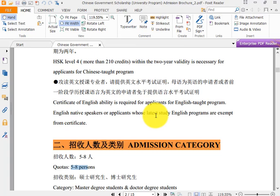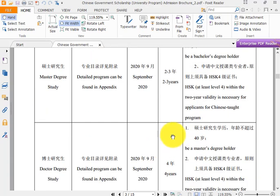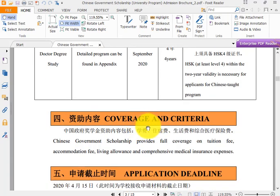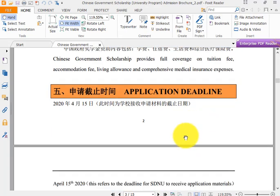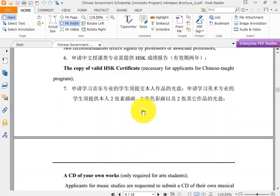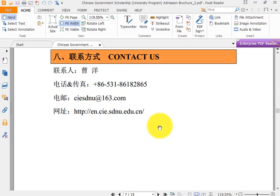The main purpose of this video is that you can see the core quotas: they select 5 to 8 students for Master and Doctorate degree for the Chinese Government Scholarship. These are the criteria. HSK is a must if your major is in Chinese. Now let's look at which majors they offer for the scholarship.